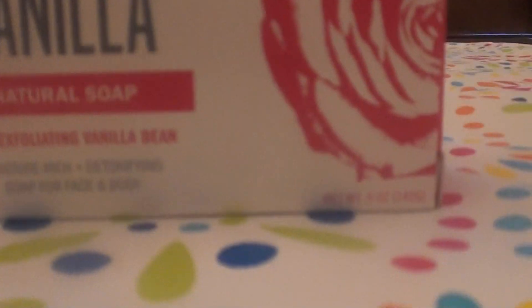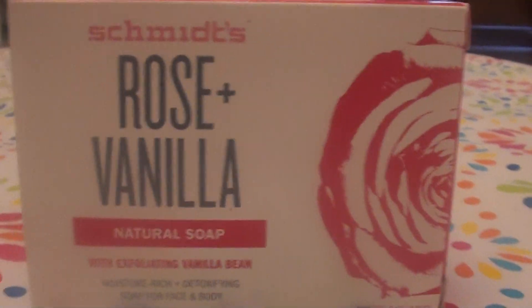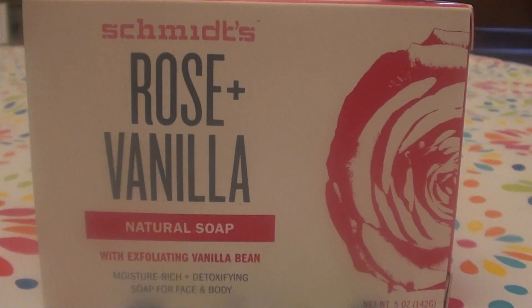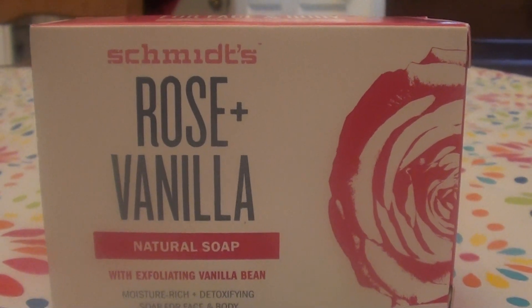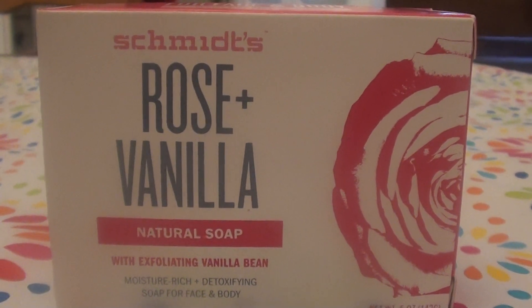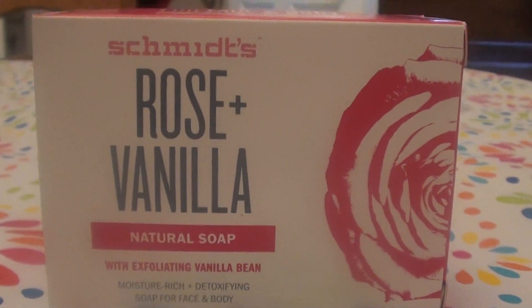Let me show you what the box looks like. This is the Schmidt's brand — I have super been loving this brand lately. I've been trying a lot of their bar soaps and other products. I haven't actually tried their deodorant yet — let me know in the comments if you have. I hear it's good but I haven't bought it yet.